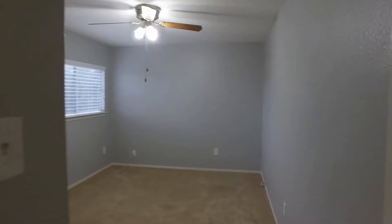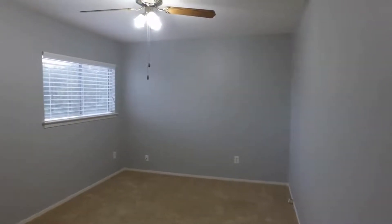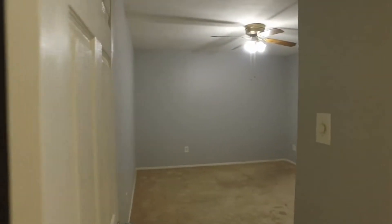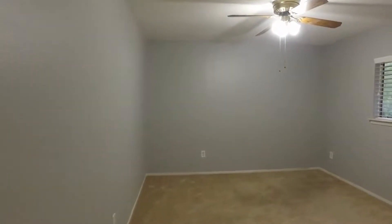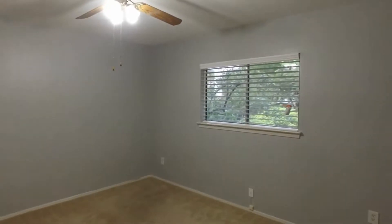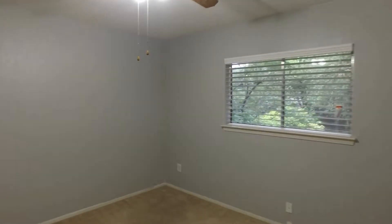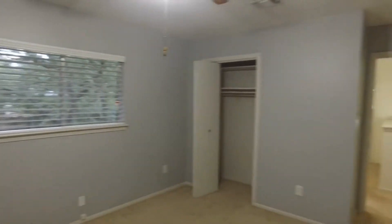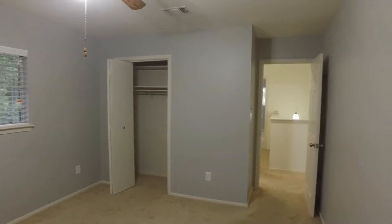Here we have our first bedroom — really spacious, with a closet there. Here we have our second secondary bedroom as well. Both of these are just really roomy and have those nice closets.